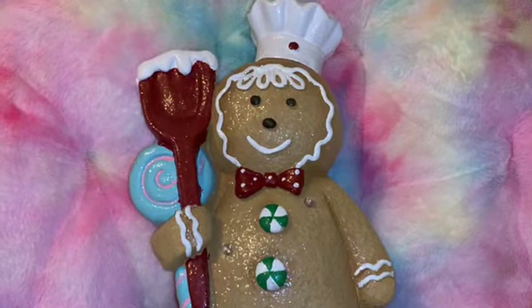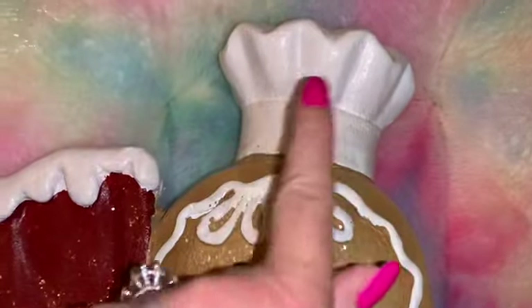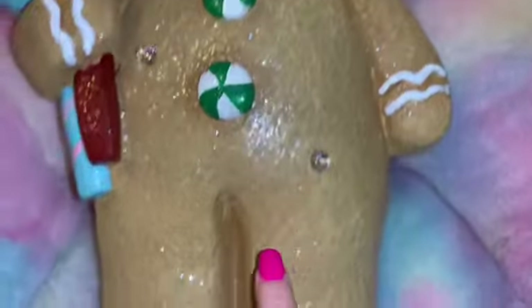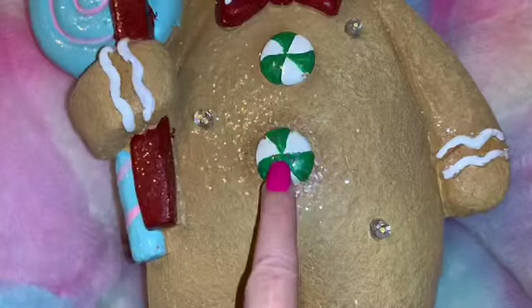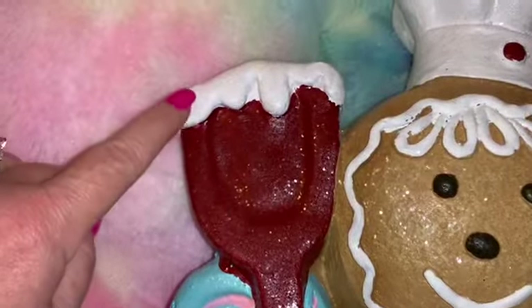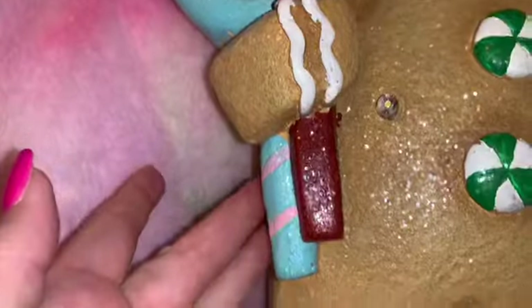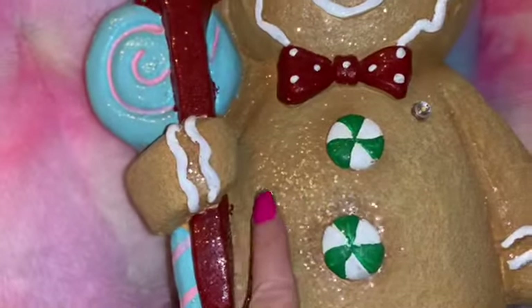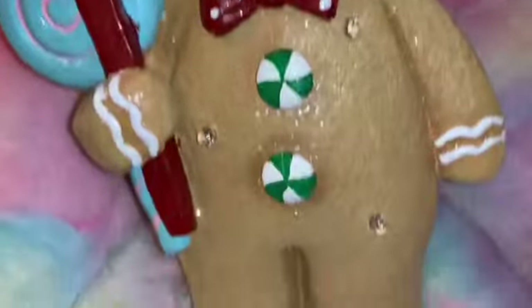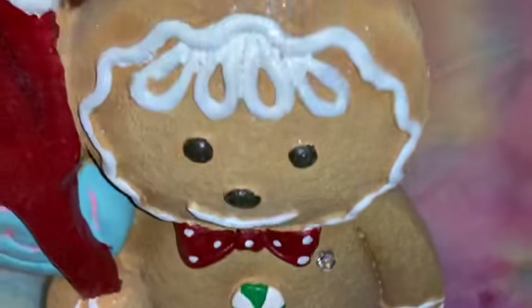One of my favorite finds is this adorably sweet large gingerbread figure to go in my kitchen for Christmas this year. It's got gorgeous little icing all over it, little peppermints for buttons, his little red bow tie, and a red spatula with icing. My favorite part is this pink and blue cotton candy swirl lollipop that he's holding — he does light up! He's large, almost two feet tall, and he looks so cute from behind. He's a little chubby gingerbread. I can't wait to get out all my gingers for Christmas.